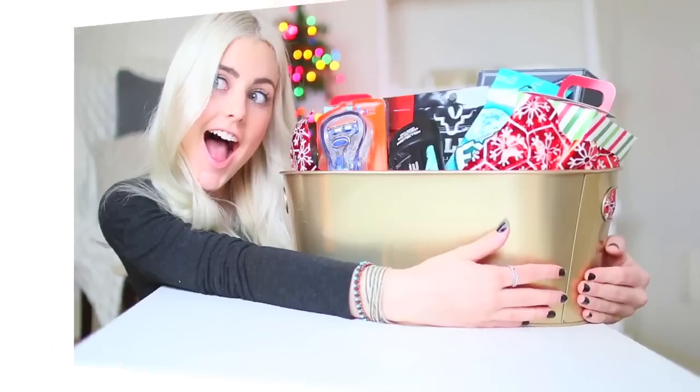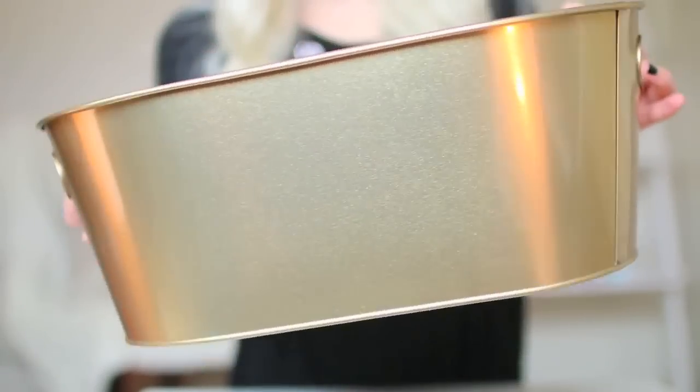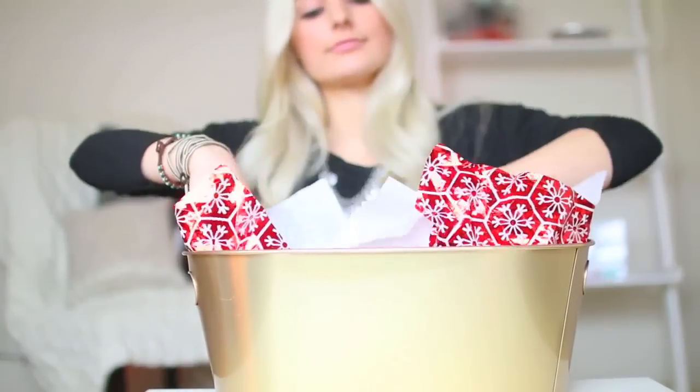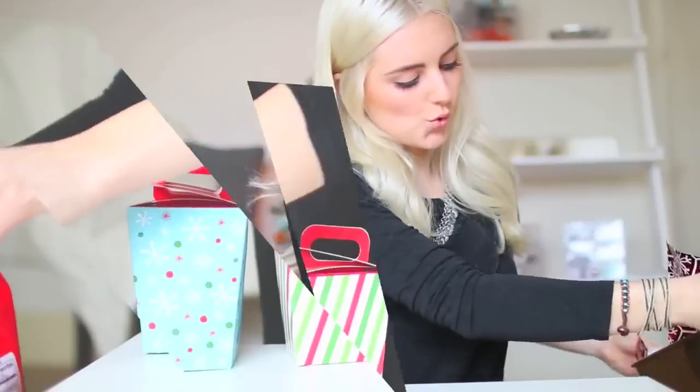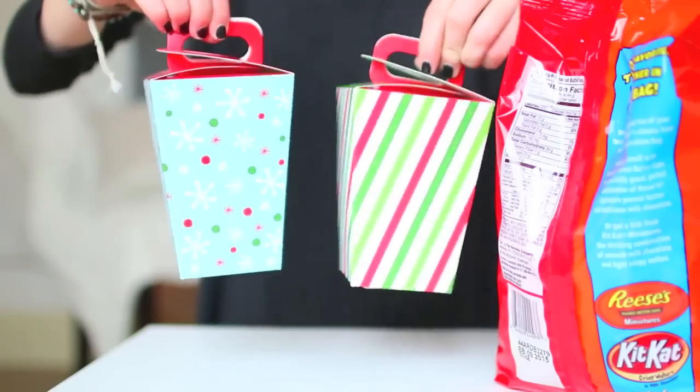And I also made a boy version — so this is like a man pack. I'm just using another one of those bins from Target, and then I put in some Christmas paper to take up some space and to make it more festive. Then I'm going to put some candy into these little containers that I got from Walmart.